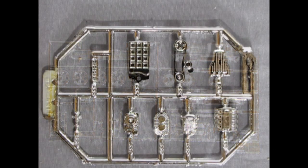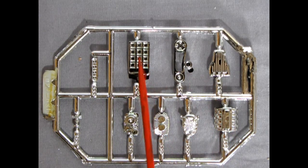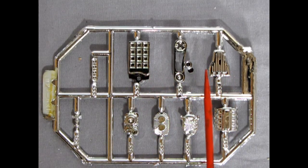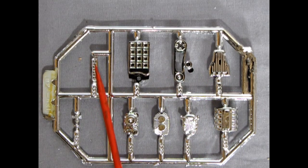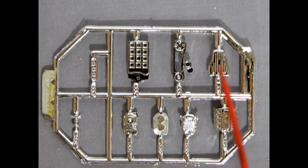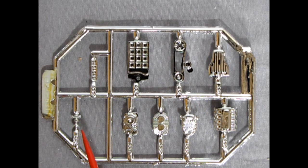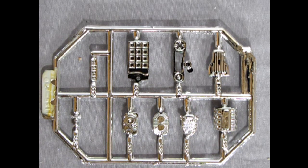Here we have the GMC blower, or supercharger, with the center piece and front and rear covers, manifold for the blower, our bug catcher injector and its front piece — some had three circle ports, this one has four — the belts, and right here the fuel injection pump, waiting to pump all that fuel into our blower to get the car going at crazy speeds.